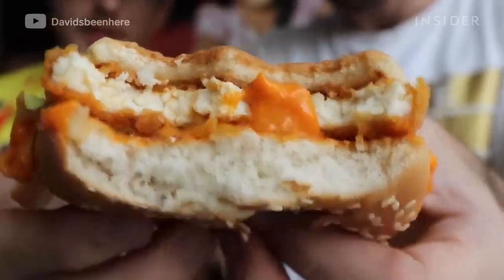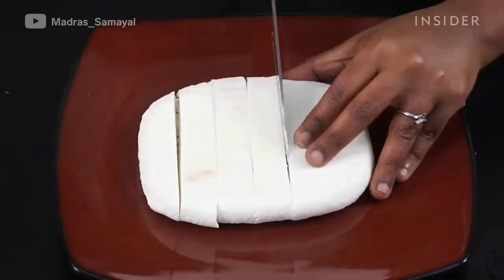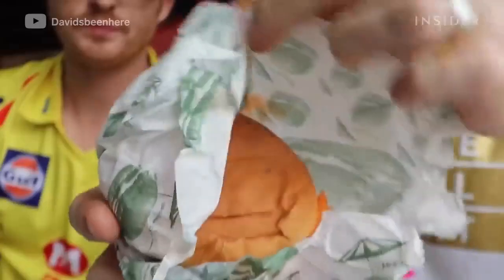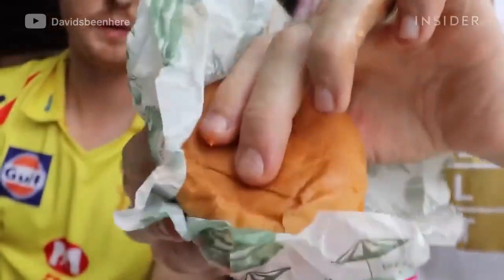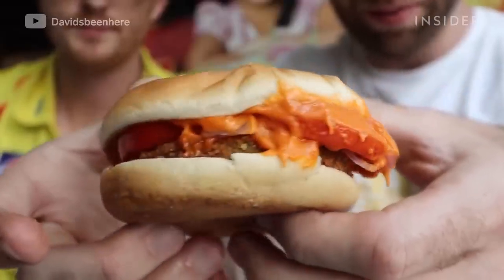The McSpicy Paneer is fried cheese with lettuce and spicy sauce. Paneer is the common cheese used throughout the Indian subcontinent. The McAloo Tiki is a fried potato and pea patty with veg sauce, ketchup, tomato, and onion.